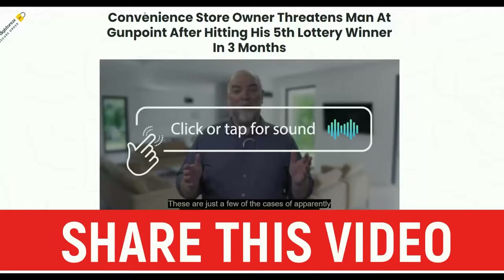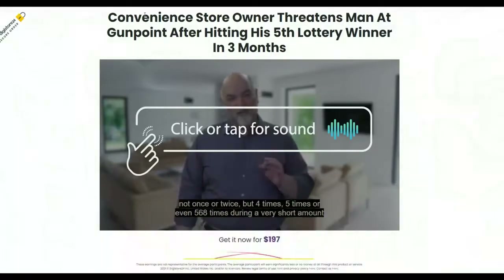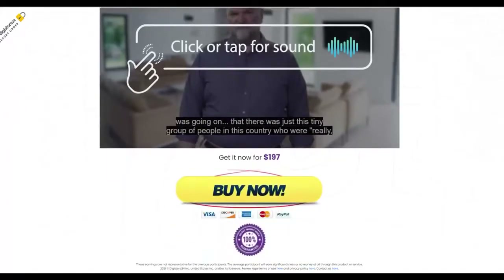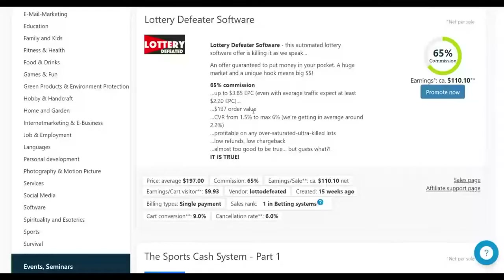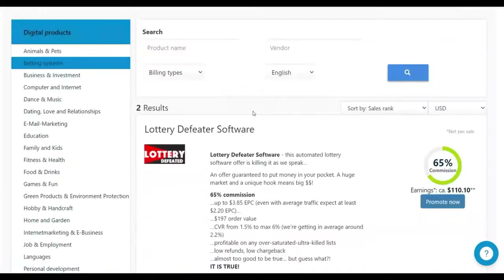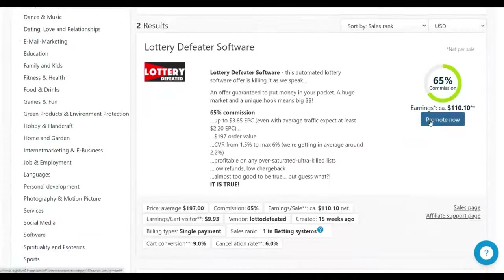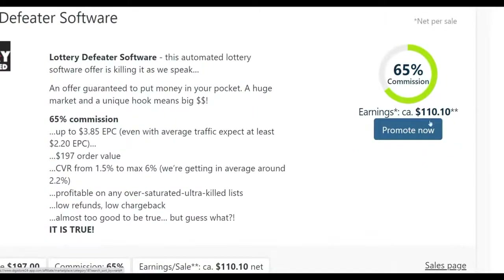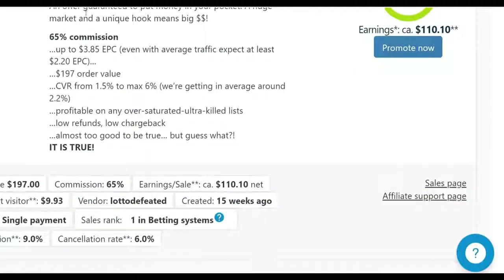All you're going to do is start and take action on this method to start seeing results — because if you don't take action, you won't see any results at all. This is 100% working and you can make your first sale as soon as today with this free traffic method. If you enjoyed this video, be sure to like and subscribe to the Smart Online Payday YouTube channel. Take action on this method and I'll see you in the next video.